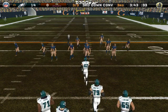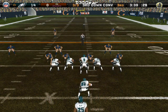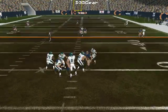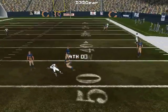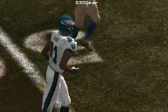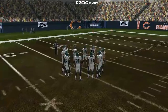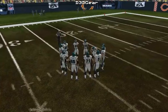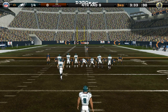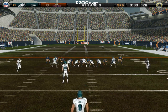Third and nine, ball on the 35-yard line. The home team comes out in a nickel package — drops back, pressure coming, gets the pass off and he loses it — incomplete. All he could do is look at his hands and wonder what happened. Now here's the punt unit as the defense forces a three and out.